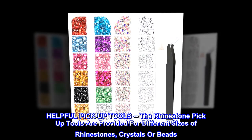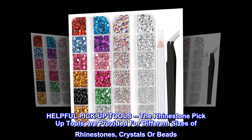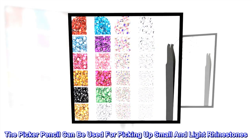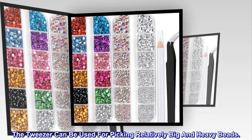Helpful pickup tools. The rhinestone pickup tools are provided for different sizes of rhinestones, crystals, or beads. The picker pencil can be used for picking up small and light rhinestones. The tweezer can be used for picking relatively big and heavy beads.